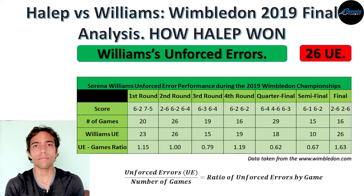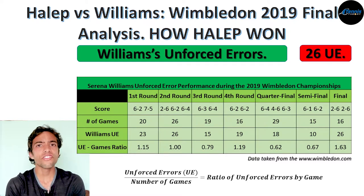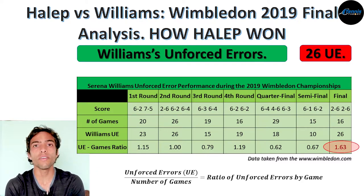Ideally, you want this number to be as low as possible. As you can see, Serena did a good job in many matches, with numbers of 0.66, 0.62, 0.79, and so on. However, when you look at the number she had during the final against Halep, you can see that it is 1.63.